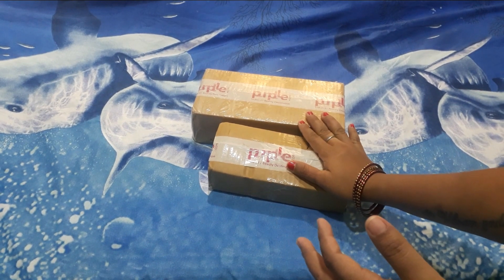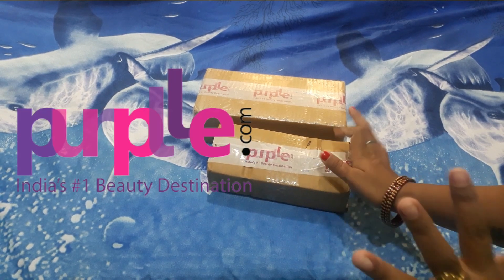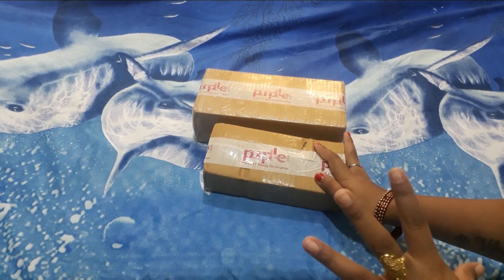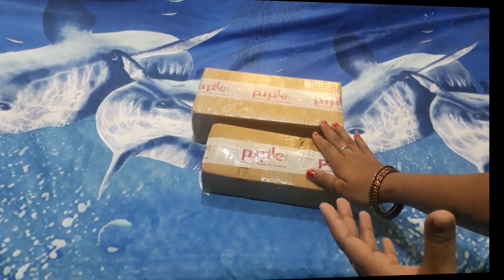Hello friends, welcome to my channel. Today I am taking a purple haul video. I ordered some cosmetics from purple.com — lipsticks, nail polish, concealer, face wash, and a black peel-off mask. So let's see what we received and what the qualities are.